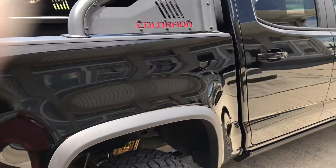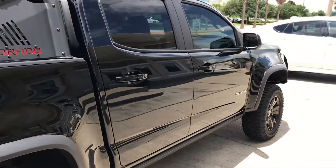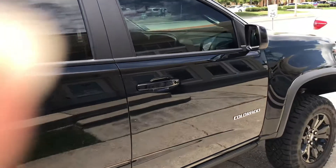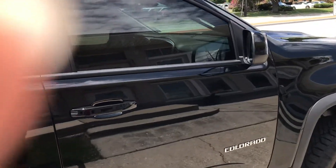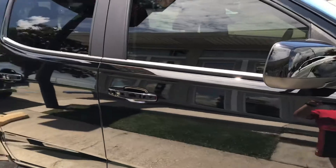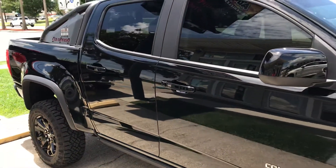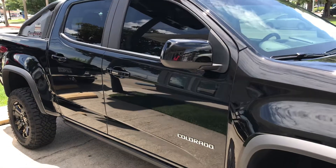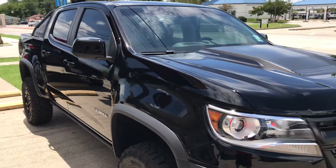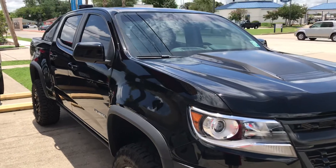After you fix the paint, the next thing you have to do is protect it, so we put five coatings of Ceramic Pro on this vehicle. Basically, this vehicle will never have to be waxed ever again — it's protected for life. We also did the windows.